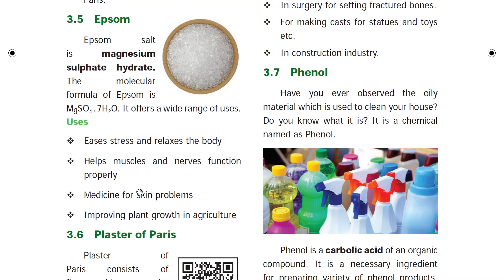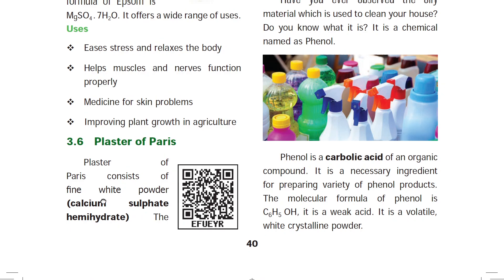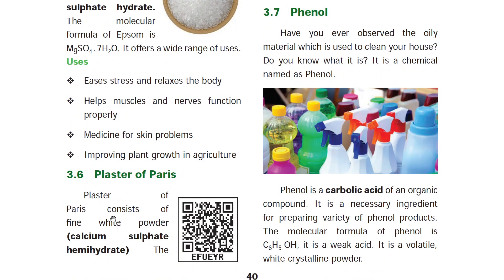Magnesium sulphate (Epsom salt) is used for muscles and nervous function, skin problems, and plant growth. Plaster of Paris has the chemical name calcium sulphate hemihydrate. Calcium sulphate dihydrate is gypsum; calcium sulphate hemihydrate is Plaster of Paris.